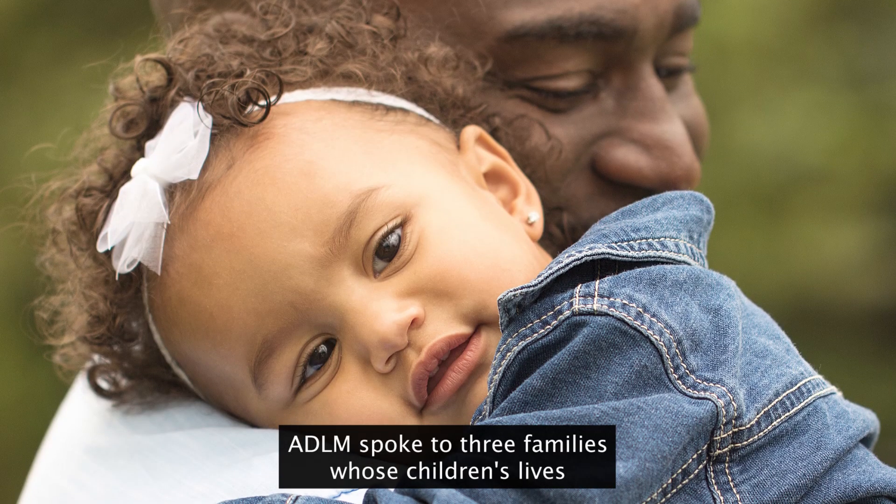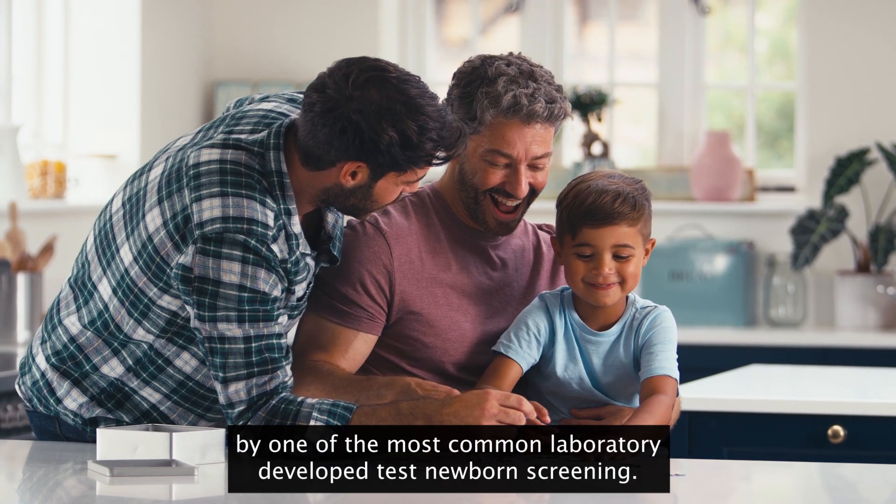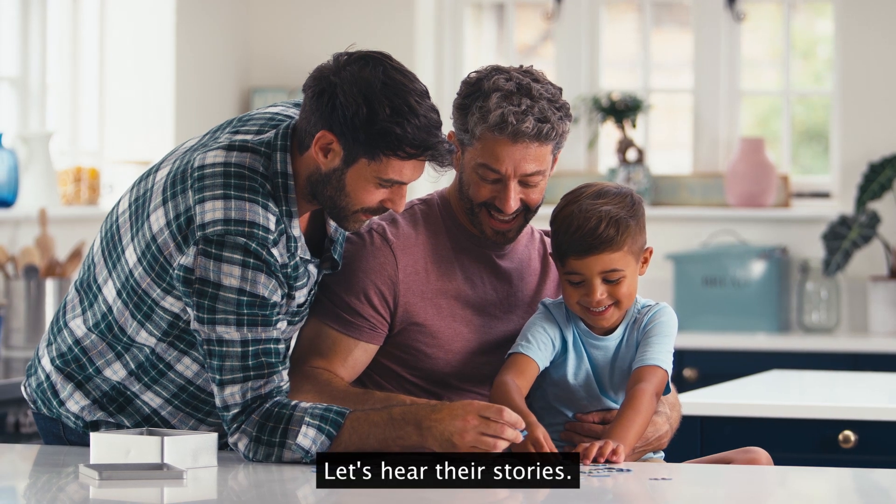ADLM spoke to three families whose children's lives were significantly improved by one of the most common laboratory developed tests: newborn screening. Let's hear their stories.